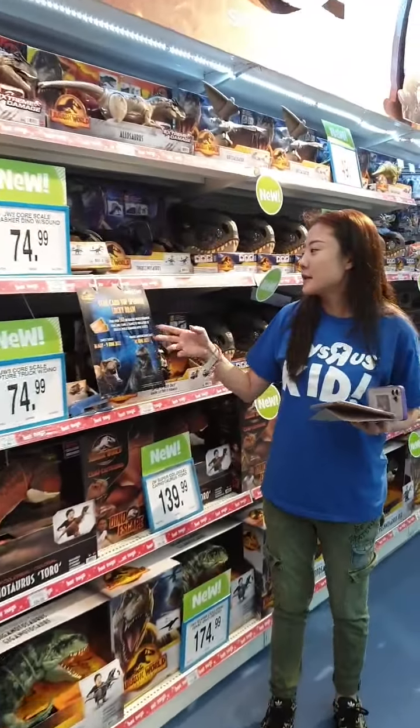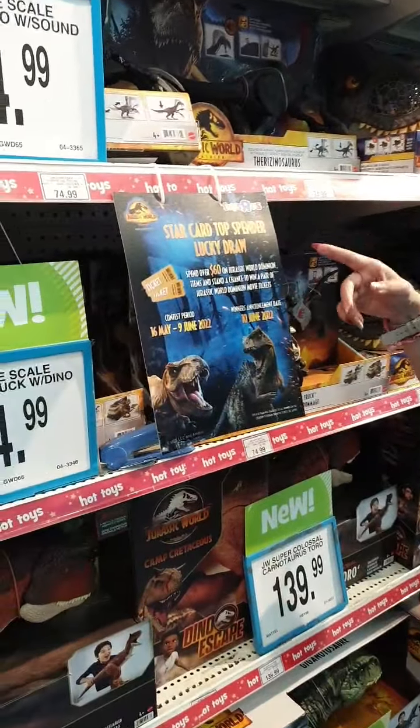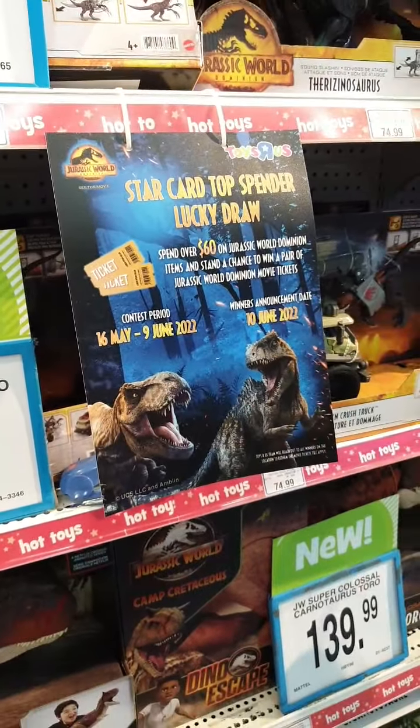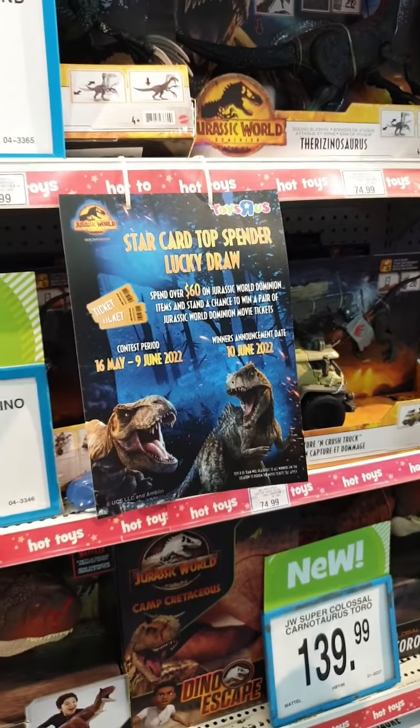For our StarCard Top Spender Lucky Draw, once you spend $60 on Jurassic World Dominion items, you stand a chance to win a pair of movie tickets — go catch the movie!